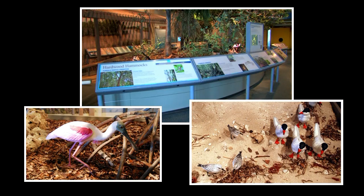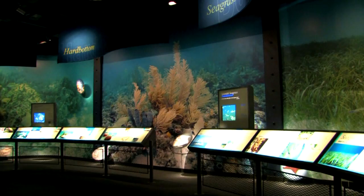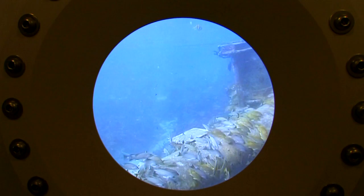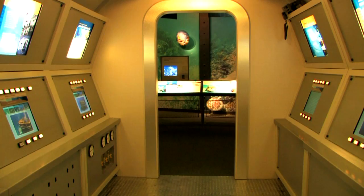We have a wonderful replica of the Aquarius, which is the world's only undersea laboratory up in Key Largo here in the Keys, and our replica has videos from all the different habitats surrounding the Aquarius. It's in about 63 feet of water, and it's like the space station but underwater. NASA will actually send astronauts down sometimes before they go out into space to get used to the isolation and weightlessness they're going to encounter in space.